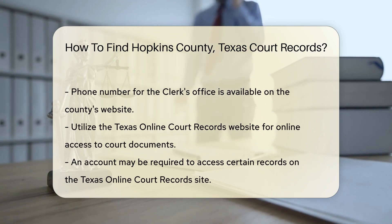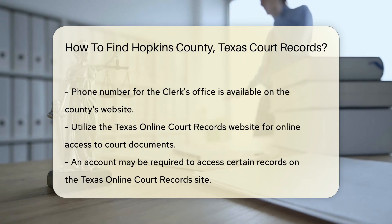If you prefer online access, the Texas online court records website is a great resource. It allows you to search for various court documents across Texas.